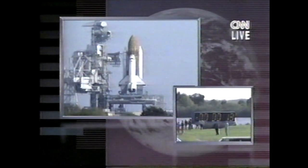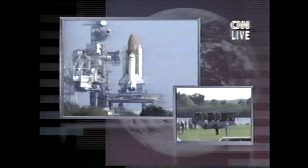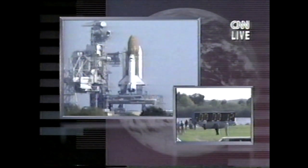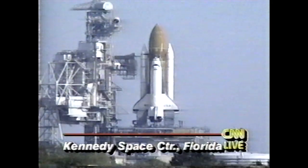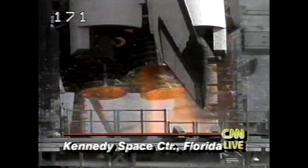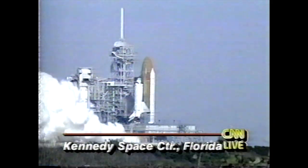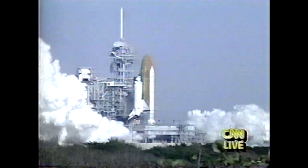T-minus 20. 15. 11. 10. 9. 8. 7. We have a go for main engine start. 4. 3. 2. 1.